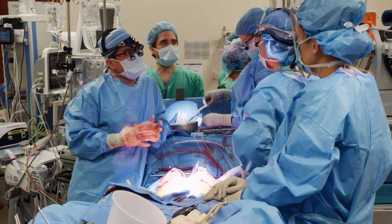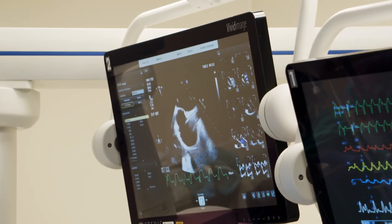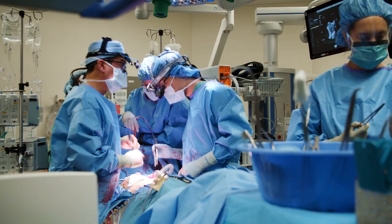I just got a good look at how well that heart's squeezing with just a little bit of volume in it, and I'm pretty happy with it. We're going to start weaning the heart-lung machine. The function looks great.